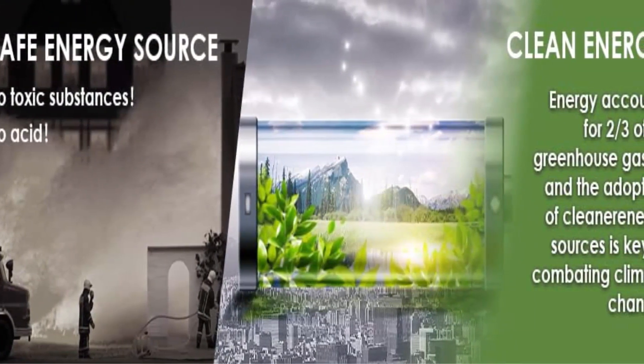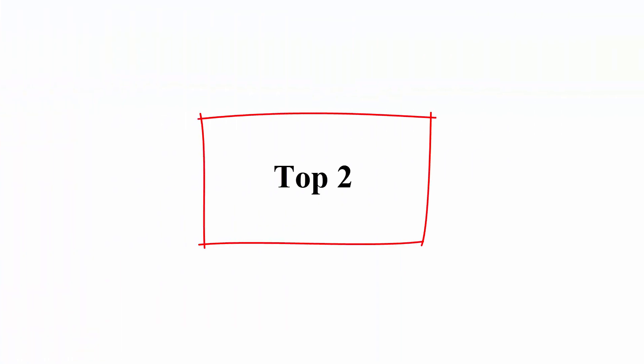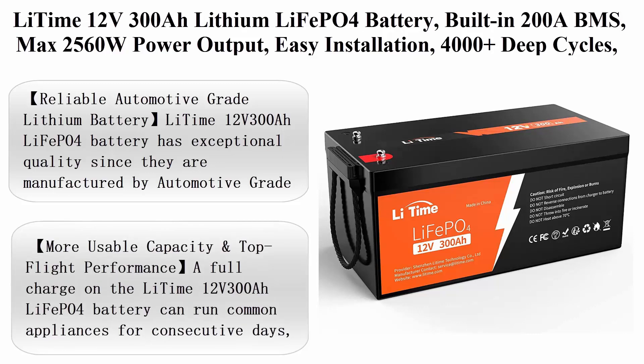US local warehouse ensures fast delivery, a 10-year warranty, and 24/7 customer service to assist you with any questions during purchase and use.